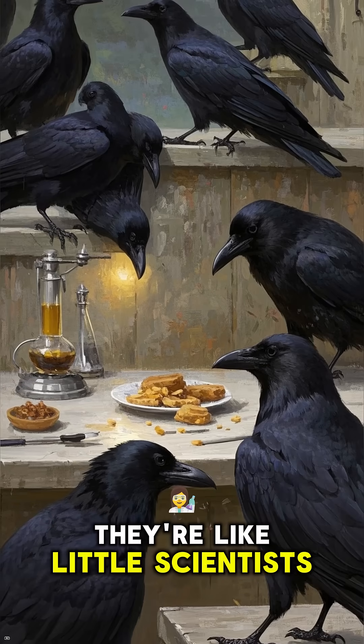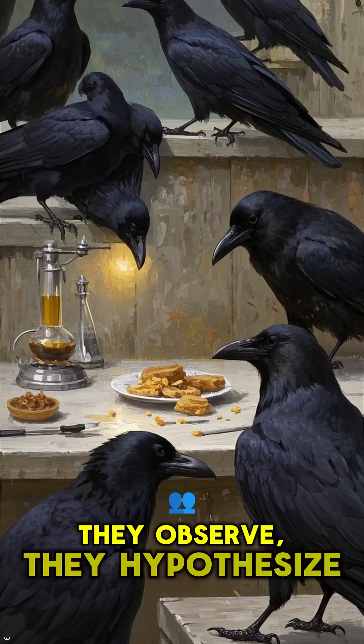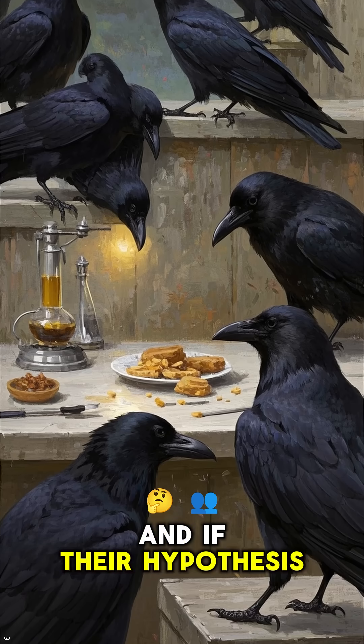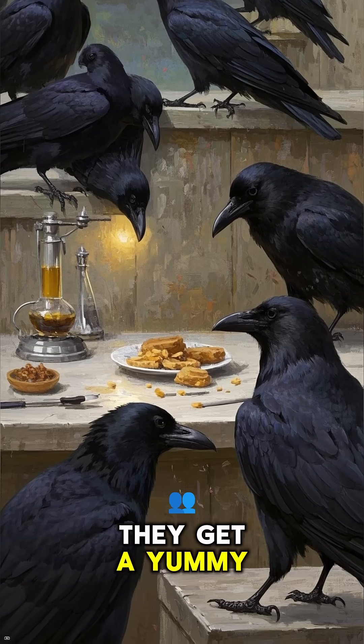Basically, they're like little scientists. They observe, they hypothesize, they experiment. And if their hypothesis is correct, they get a yummy snack.